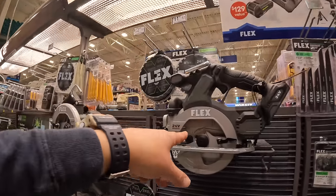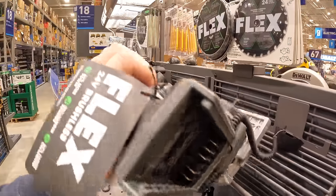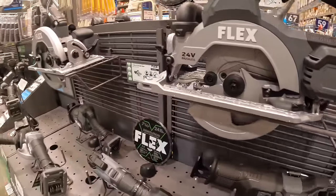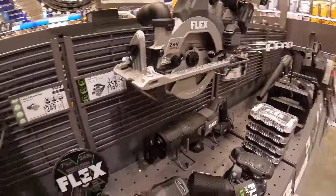That circular saw is very, very thin — pretty much just a little bit thicker than the battery itself. That is a very thin saw.